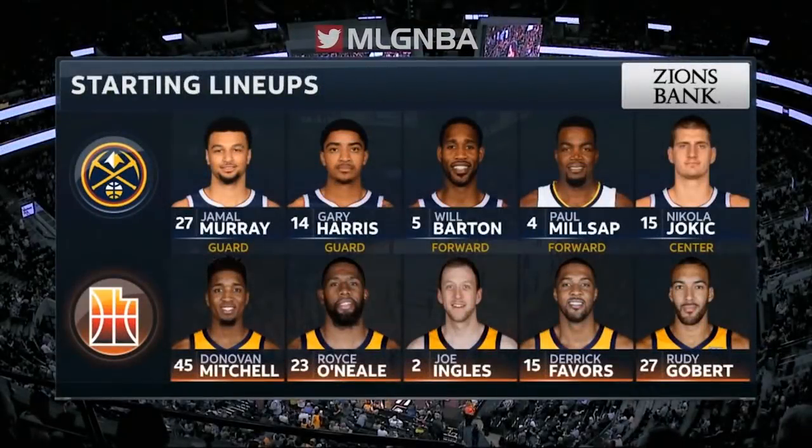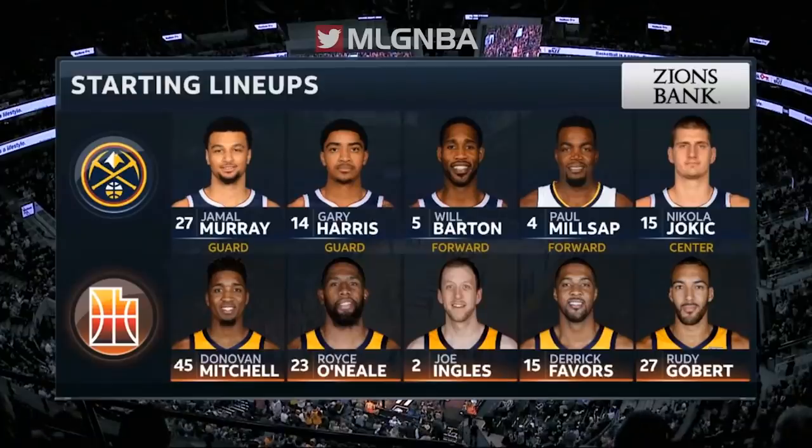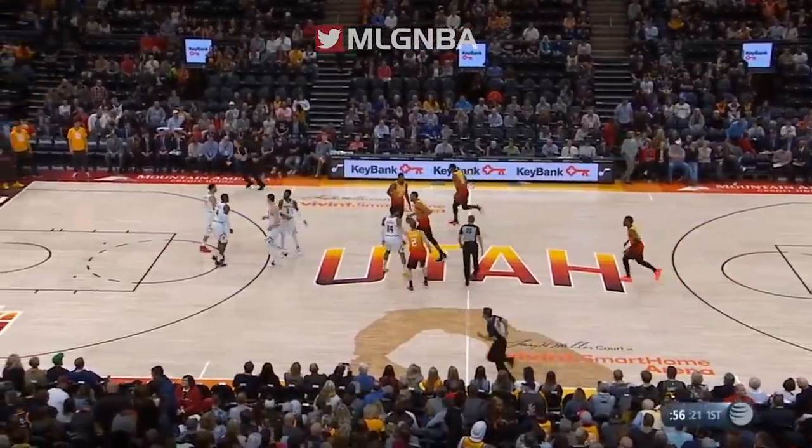Presented by Zions Bank. We haven't forgotten who keeps us in business. For the starting five, tip-off with Gobert, Nikolic, and Nikola Jokic.